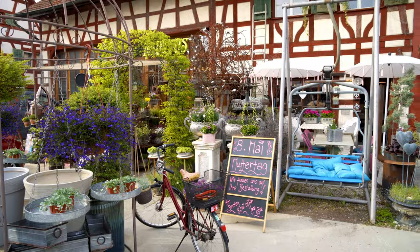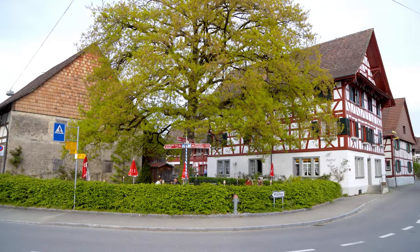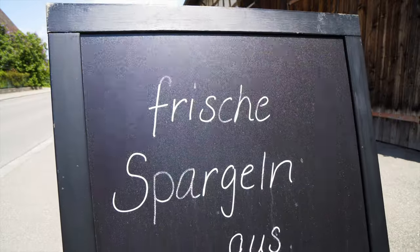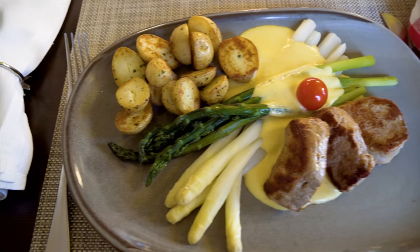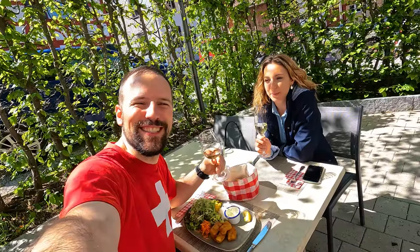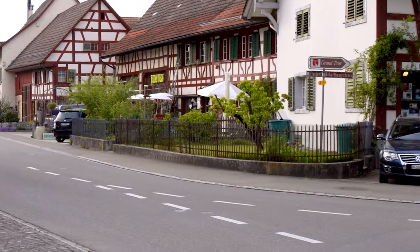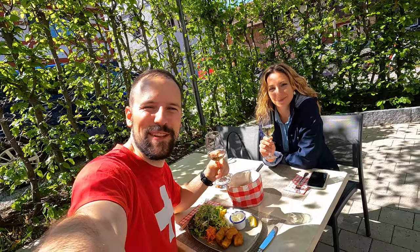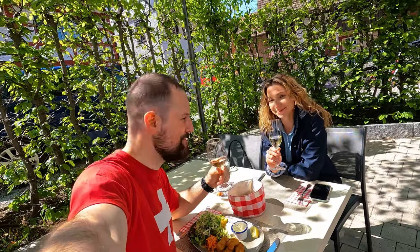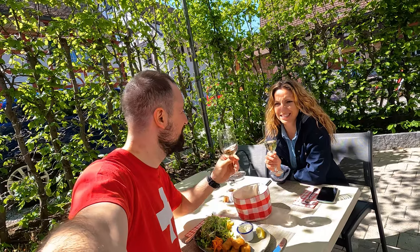In general, smaller Swiss villages are lucky to have one shop and even a restaurant. Marthalen is blessed to have five restaurants. The local specialties are asparagus during spring, various meats, and of course fish. We're now at a restaurant called Stuba Marthalen having lunch. There are a lot of restaurants here where you can dine and taste some of the local wines.